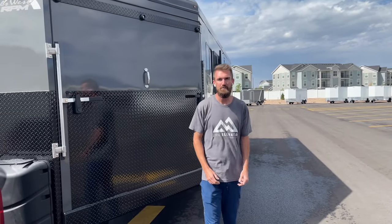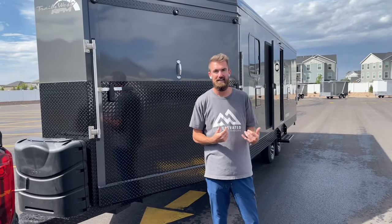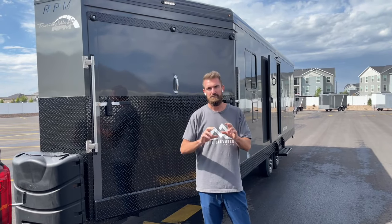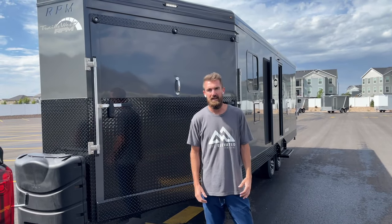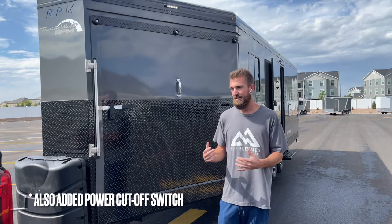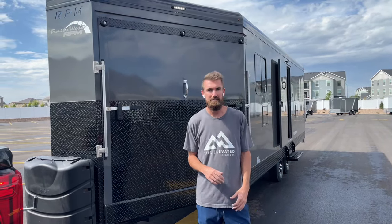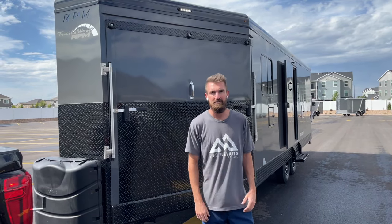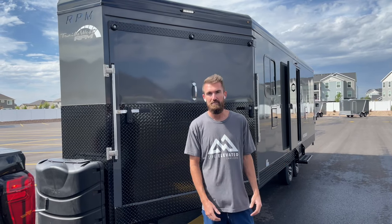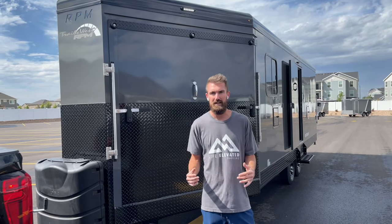The other thing that's new for 2022: we all know as snowmobilers, we're wearing backpacks that charge now - avalanche backpacks. So in the back of the trailer, there are more charging ports to charge up your avi pack when you get done riding, to make sure you're always safe on the mountain. If you just wanted to know what's new for 2022, that's it. I'm going to do a full walkthrough now to show you why you'd want a Brandt over any other snowmobile trailer on the market.